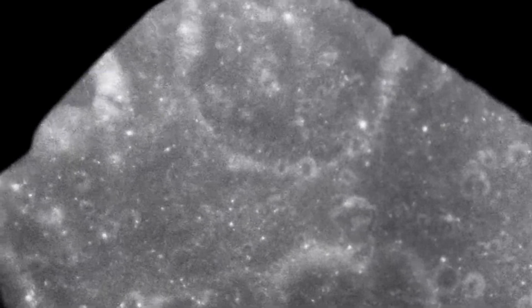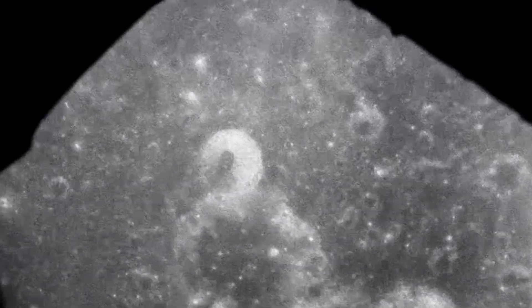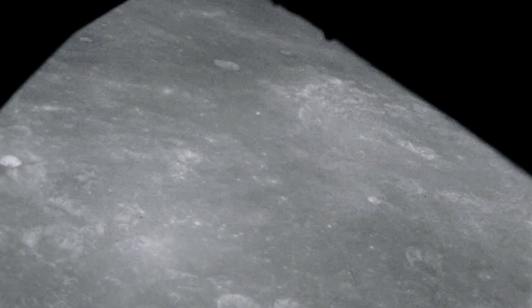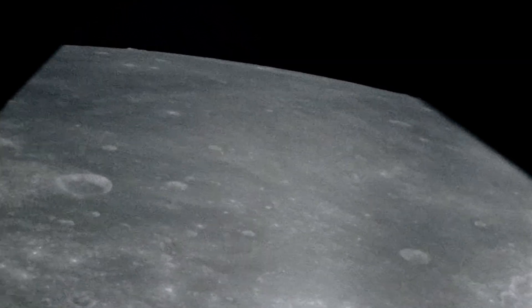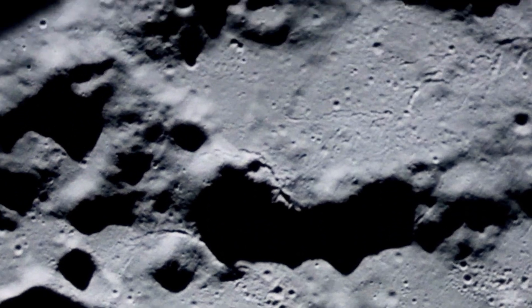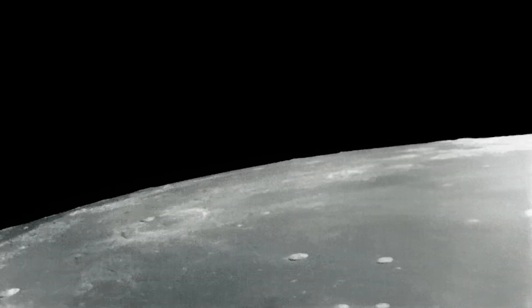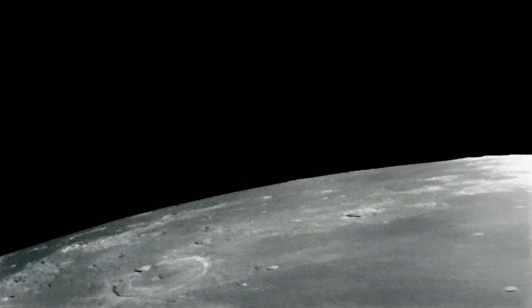Apollo 8, Houston — what does the old moon look like? 60 miles, over. OK Houston, the moon is essentially gray, no color. Looks like plaster of Paris. You can see quite a bit of detail. The equator craters are all rounded off. There's quite a few of them. Many of them look like, especially the round ones, look like they were hit by meteorites or projectiles of some sort.